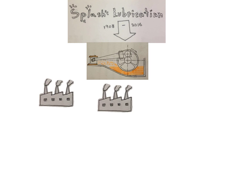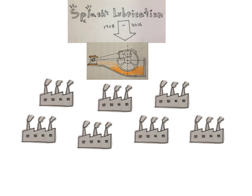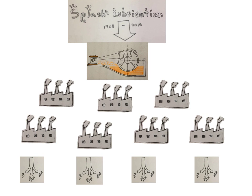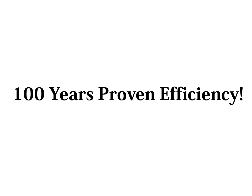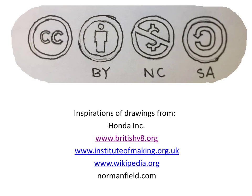Over the decades, splash lubrication cleared the path for the application of high-speed engines, which in turn powered the majority of industry electricity needs in the first half of the 20th century. Even now, splash lubrication is still applied in most small generators for its low price and simplicity. For a 100-year-old technology, that is definitely a great achievement. Thank you for watching and I hope you enjoyed yourself.